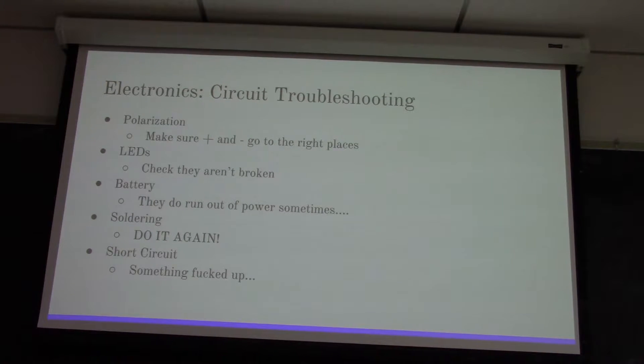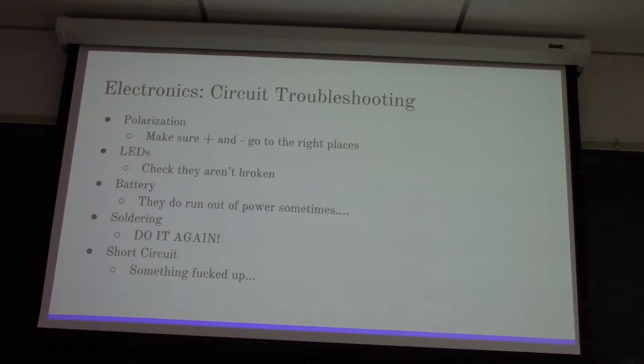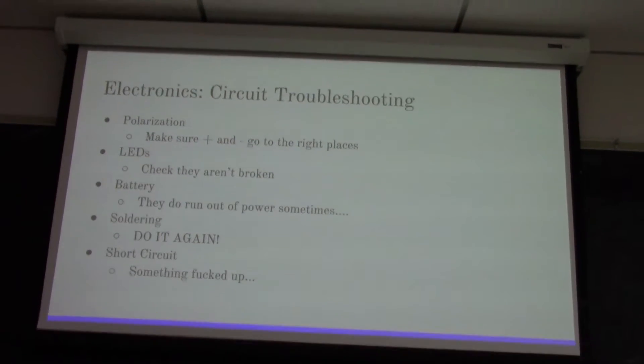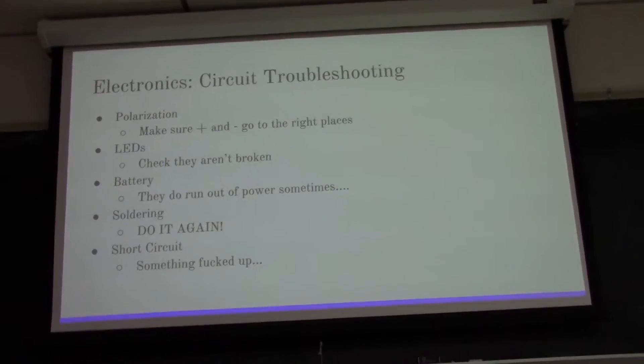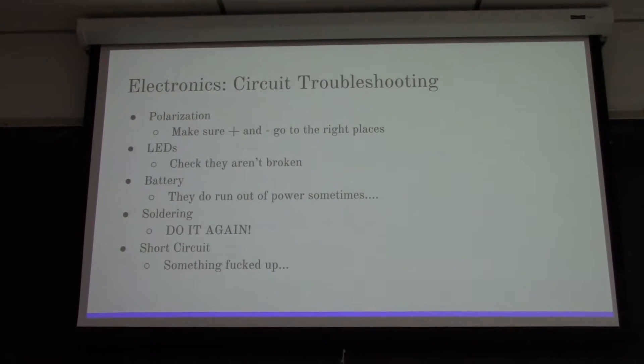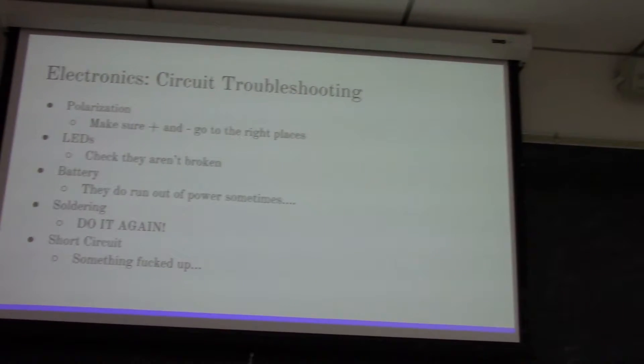The next thing to check is your soldering - is your soldering good? Just do it again. Take it apart, use your soldering iron, break it apart and redo it. Often solder doesn't quite adhere and make electricity flow through it correctly - the word for this is flux. Basically, you just do it again and hopefully that makes it work.